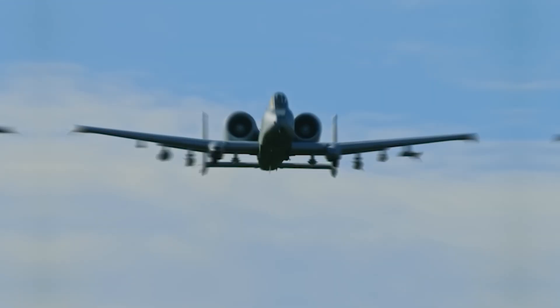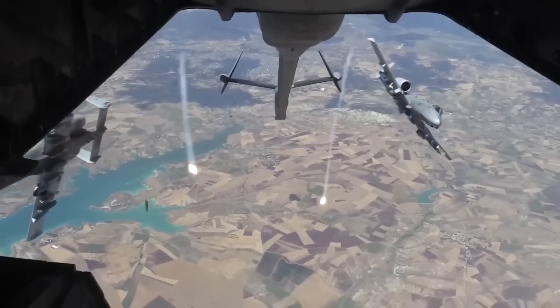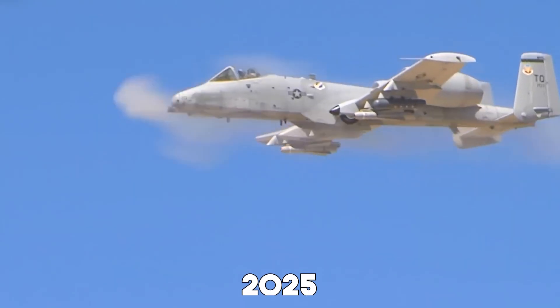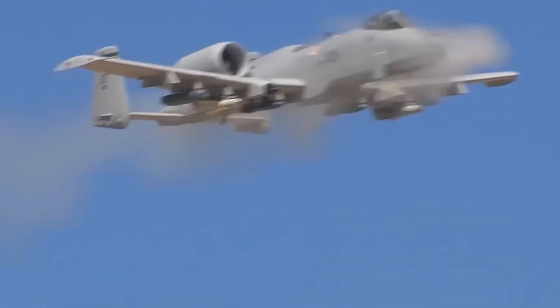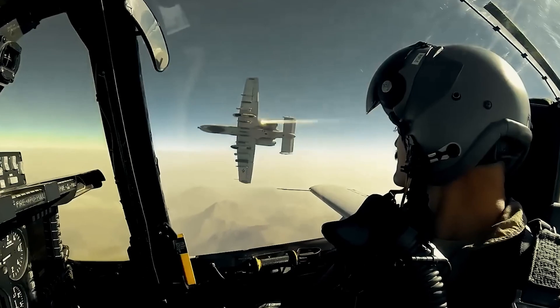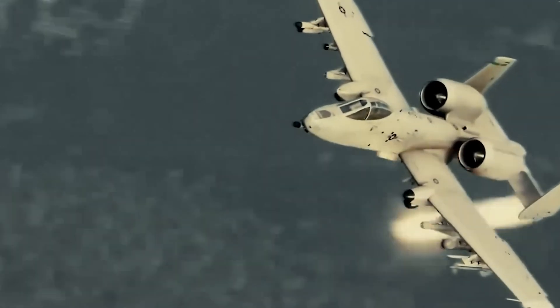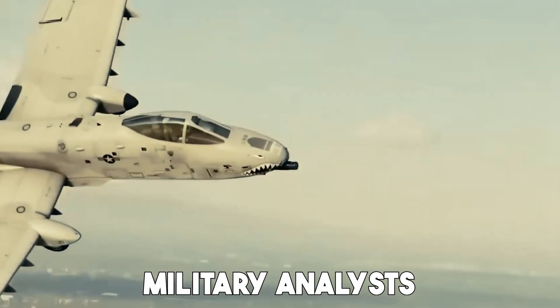All-new 2025 U.S. Super A10 Warthog shocked the world. The battlefield just got louder. The all-new 2025 Super A10 Warthog is not just a modern update — it's a full-blown statement from the United States that says: we're still the masters of close air support. The iconic A10, once thought to be heading into retirement, has come roaring back with upgrades so intense, military analysts worldwide are stunned.